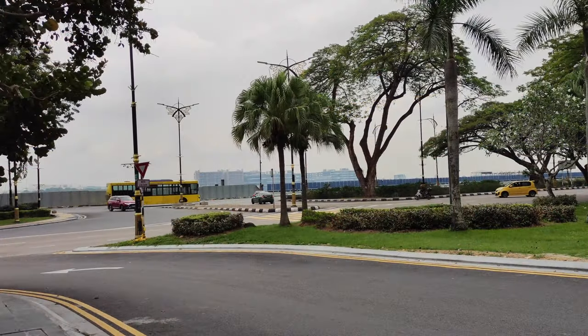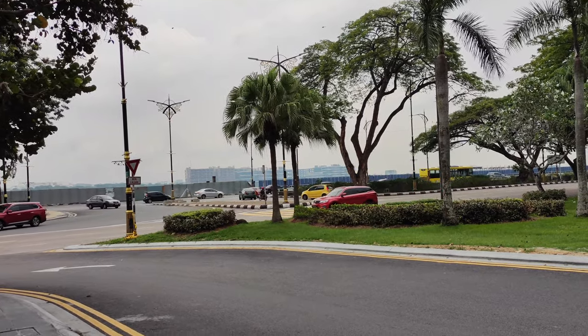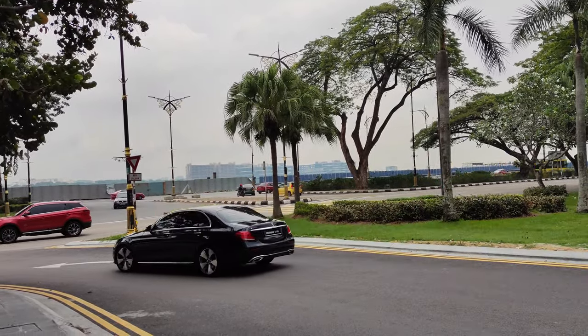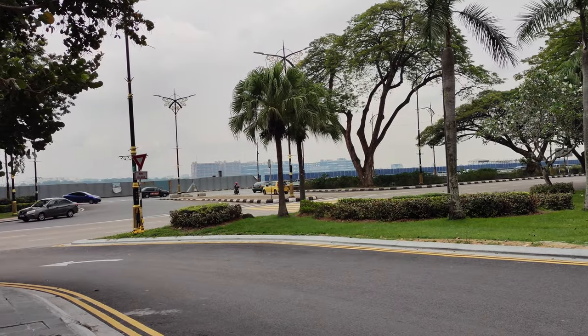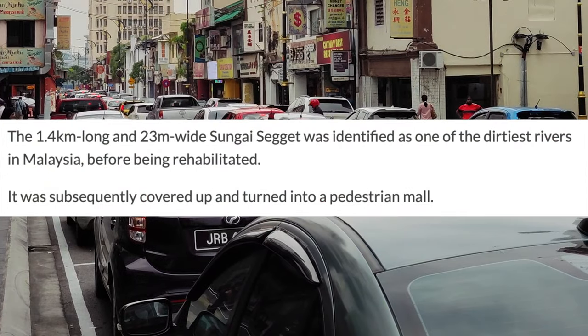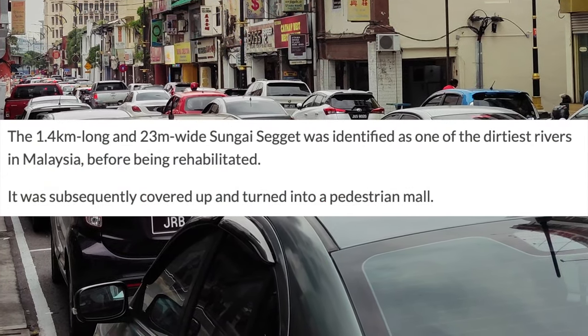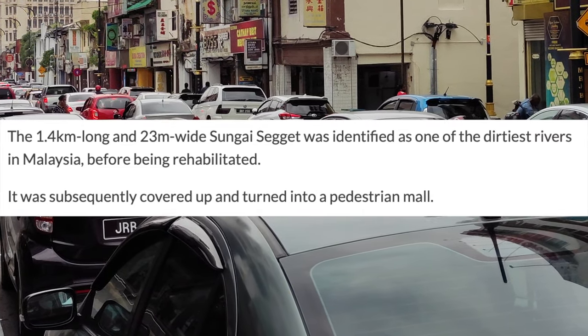To put things into perspective, Johor Bahru faced several issues in the previous decades. It suffered from a quality decline of the public realm, and in the early 2000s was congested with motor vehicles. With its river — the city's former key port — becoming one of the dirtiest rivers in Malaysia, then covered up with concrete, it was losing its historical significance.